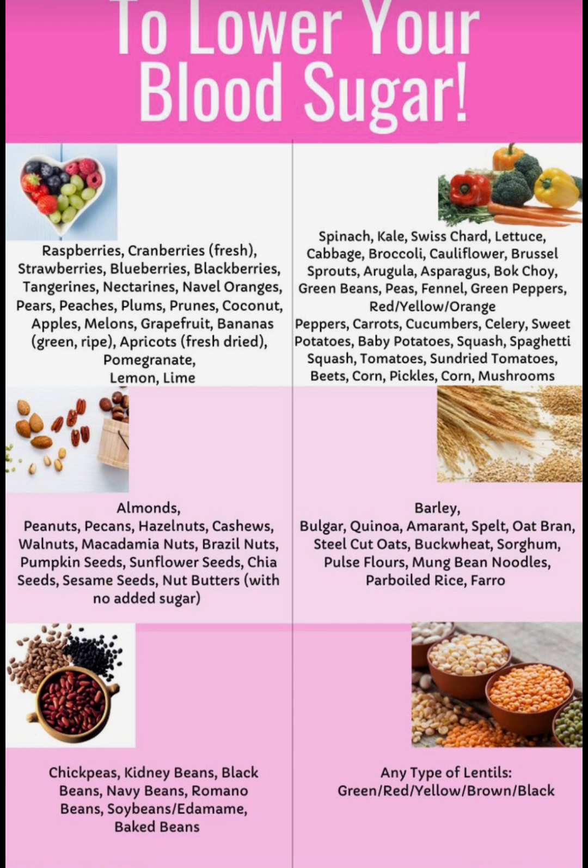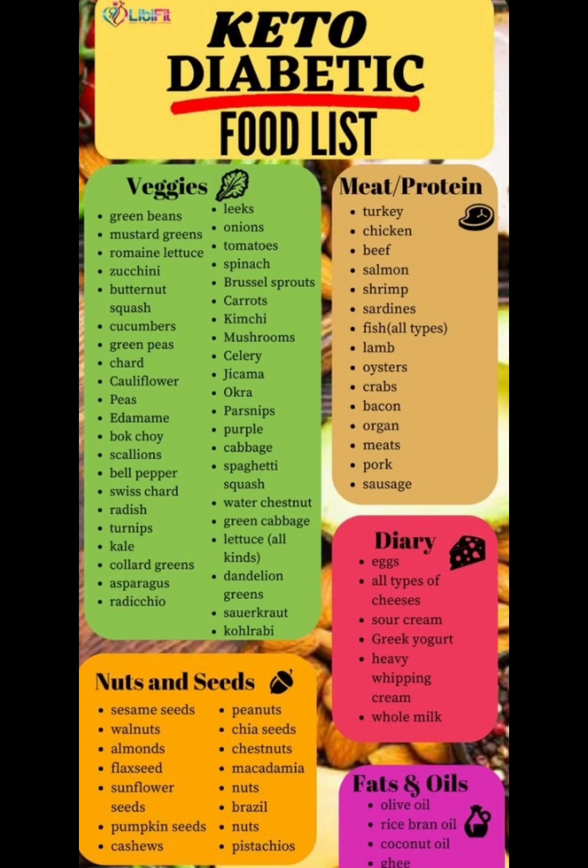Next we're going to move on to the lentils. Green lentils, red lentils, yellows, brown or black lentils, any type of lentils.